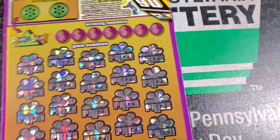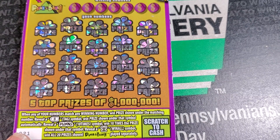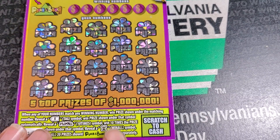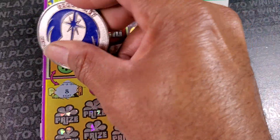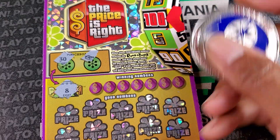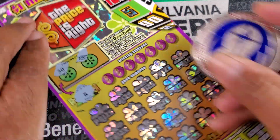Only two more tickets left. Price is Right ticket number 21 — we need a match, a price tag, Plinko, the win-all symbol. Let's check — punch number 8, 30... oh, the stack of cash is a win for both spots up there! We'll take that — first time I've gotten that.